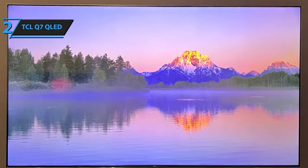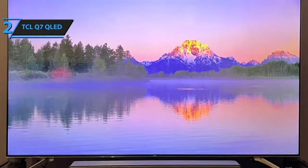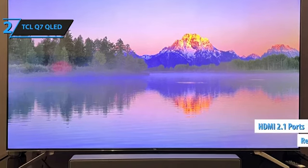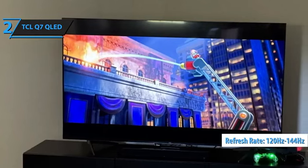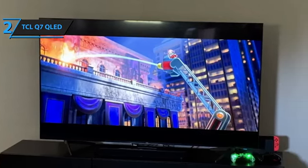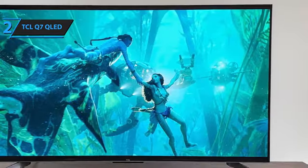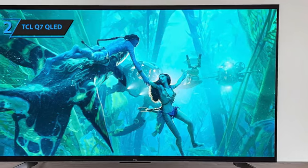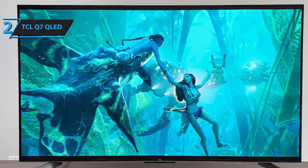The viewing angles are average, but content smoothing is impressively smooth. For gamers, the TCL Q7 offers HDMI 2.1 ports, supporting 120Hz and 144Hz with variable refresh rate, auto low latency mode, and G-Sync. It has a response time of 4.2ms and an input lag of 6.2ms at 120Hz and 20.8ms at 144Hz, making it a solid choice for gaming enthusiasts.